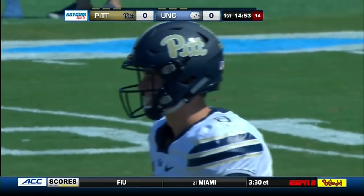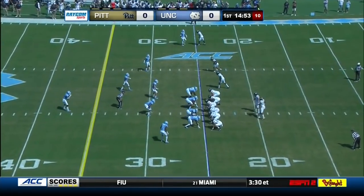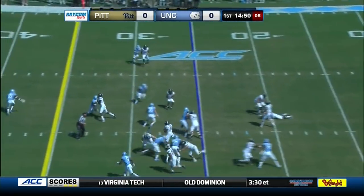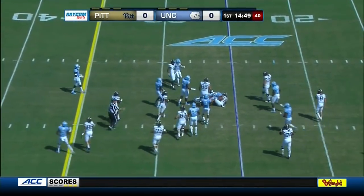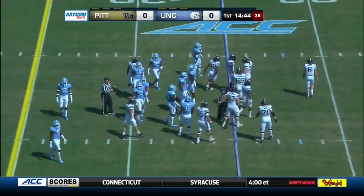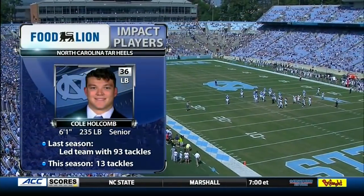Kenny Pickett, the sophomore from Oakhurst, New Jersey, at the controls. He directs traffic and fires a quick toss — it'll be a minimal gain, maybe three yards to Rafael Arugio Lopes.